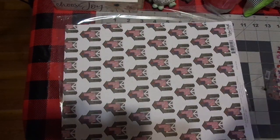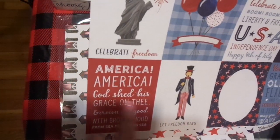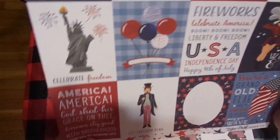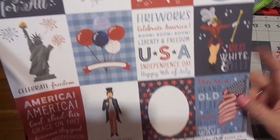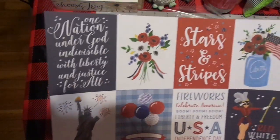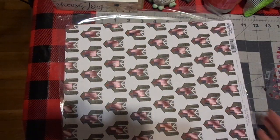This one says 3x4 journaling cards, and that's why I got it. 'America, America, God shed his grace on thee, and crowned thy good with brotherhood from sea to shining sea.' I love things like that. Your Grand Old Flag — I love that song. One Nation Under God, Indivisible. Super neat, I love this.